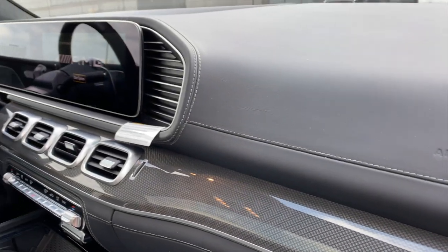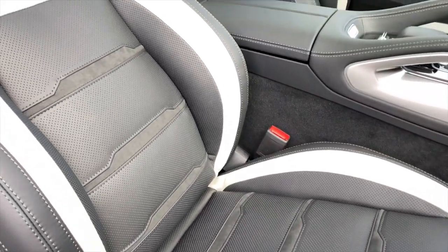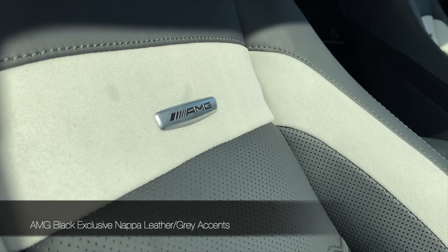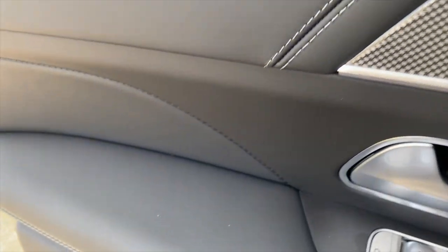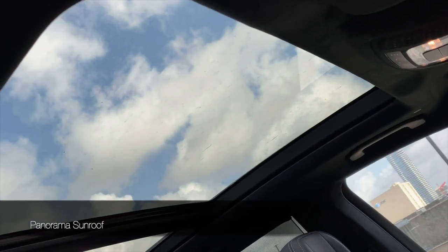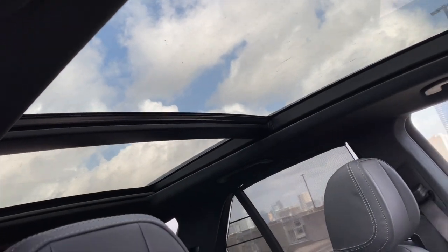Inside the new GLE 63S, everything is upholstered in beautiful smooth-grain Napa leather. The interior color is AMG Exclusive Black Napa with a gray accent stripe. This supple upholstery extends to all the areas you touch, including the armrests, door panel, and dashboard, and the entire headliner is an Alcantara or Dinamica microfiber suede. The panorama sunroof is an optional extra for $1,000, so you can look up and stare at the clouds.